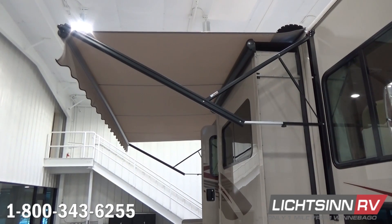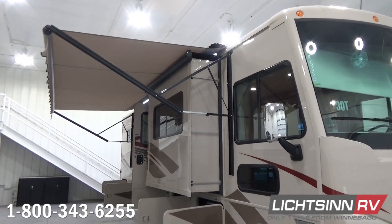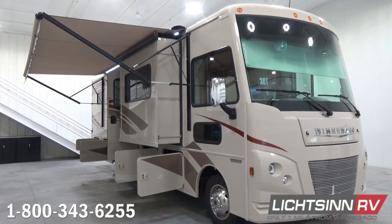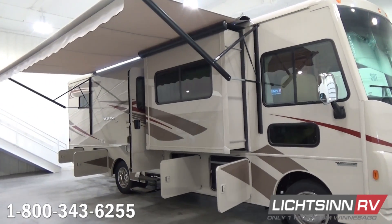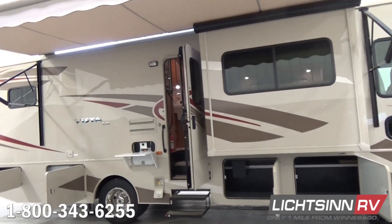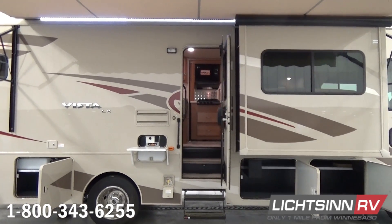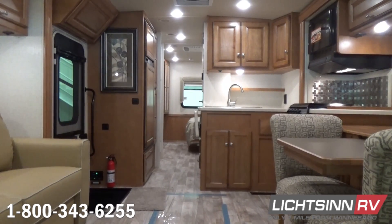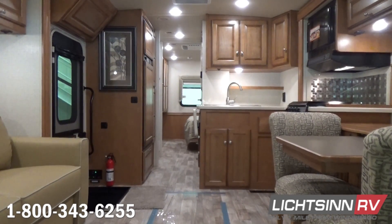You can also see the security window down below that provides curb-view access for the passenger and driver. A beautiful panoramic one-piece windshield offers a sneak preview of the new powered front MCD shade that replaces the previous wraparound curtain and sun visors. We're now going to jump inside the 30T and cover one sweeping shot of this very residential floor plan that provides a tremendous amount of storage.